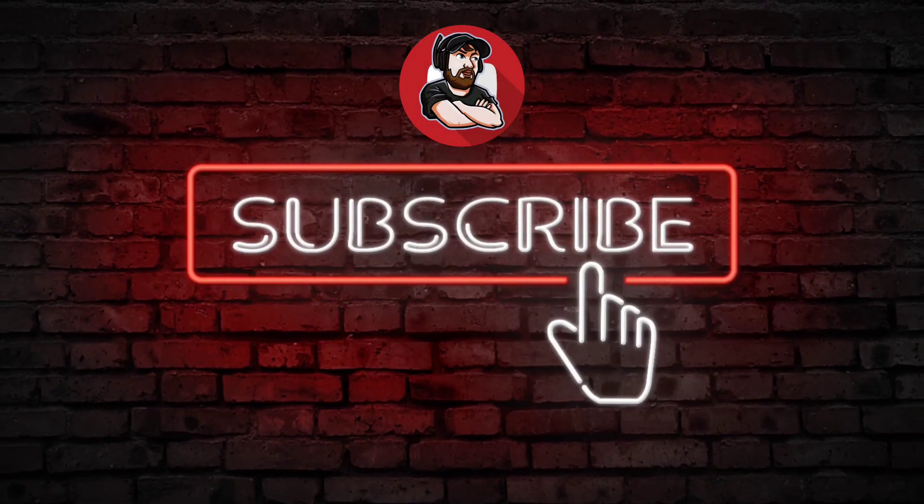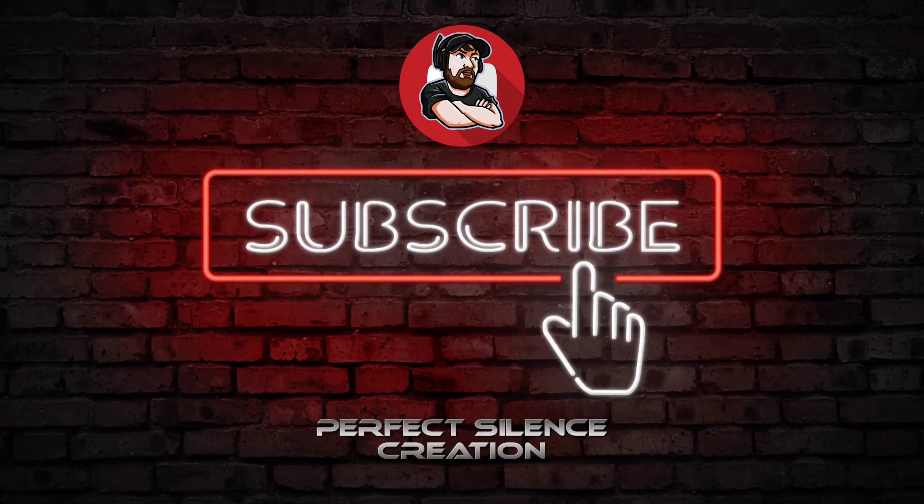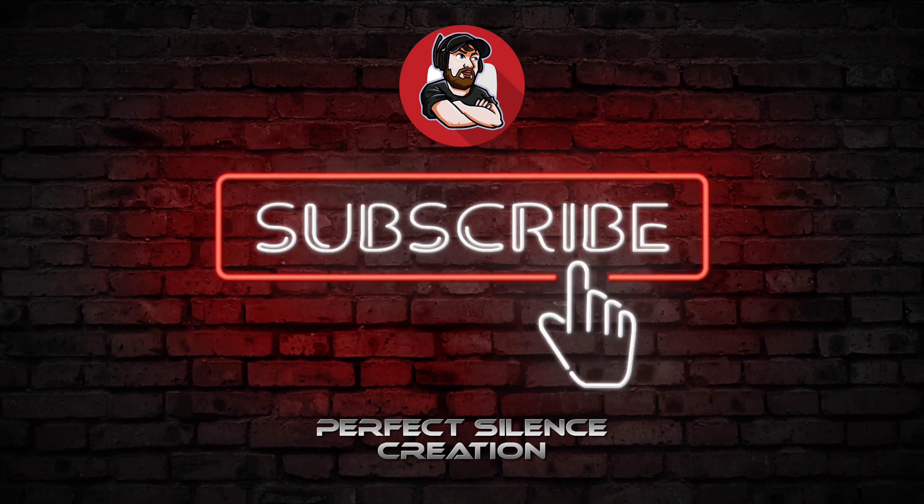Thanks for watching, and thanks for appreciating my shared knowledge. Please don't forget to like, share, and subscribe to my channel, and also click the notification bell to notify you of my next updates.